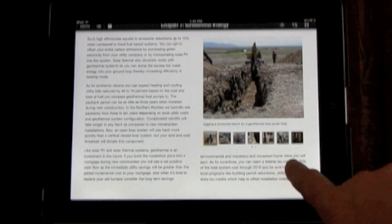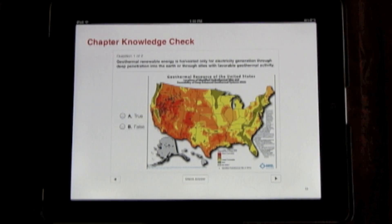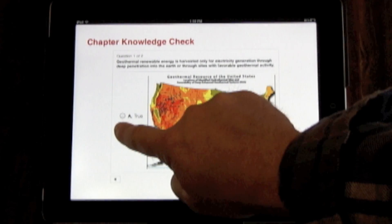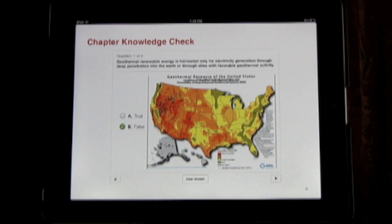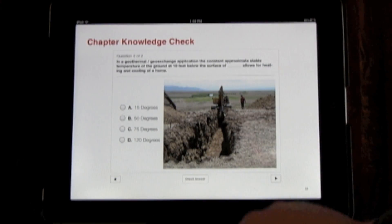Every chapter has a knowledge check at the end. Test your knowledge by choosing the correct answer and tapping the check answer button. A green check will appear if you are correct. A red X will appear if you got it wrong. Reset the questions to try again.